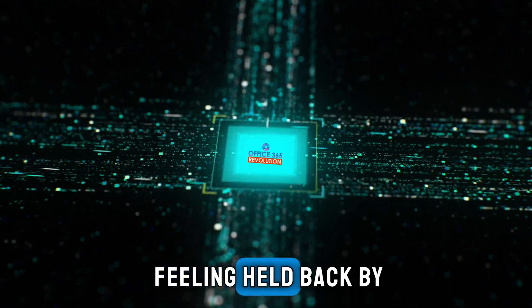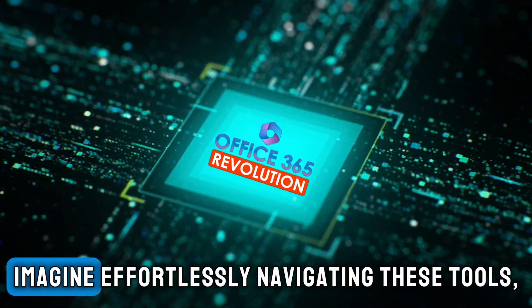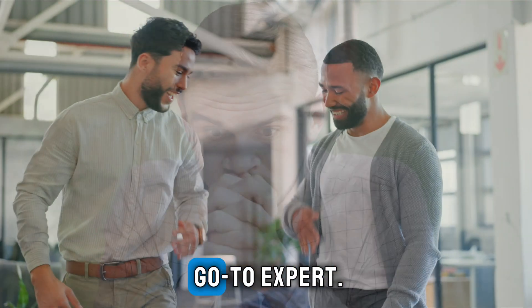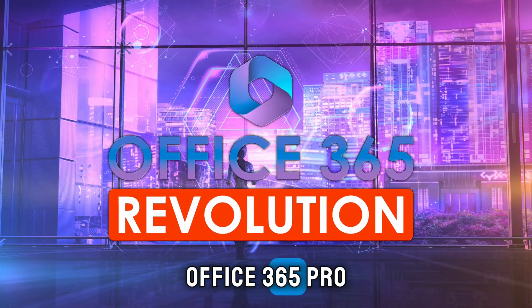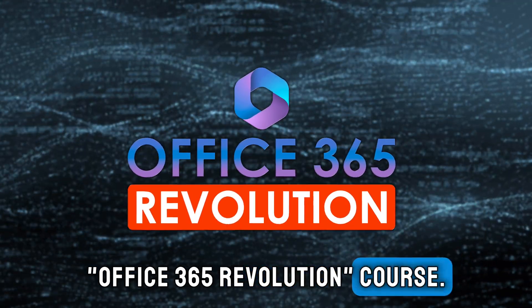Are you tired of feeling held back by Office 365 at work? Imagine effortlessly navigating these tools, saving hours each week and becoming your team's go-to expert. In just four weeks, you can transform from a frustrated user to a confident Office 365 Pro with our comprehensive Office 365 Revolution course.